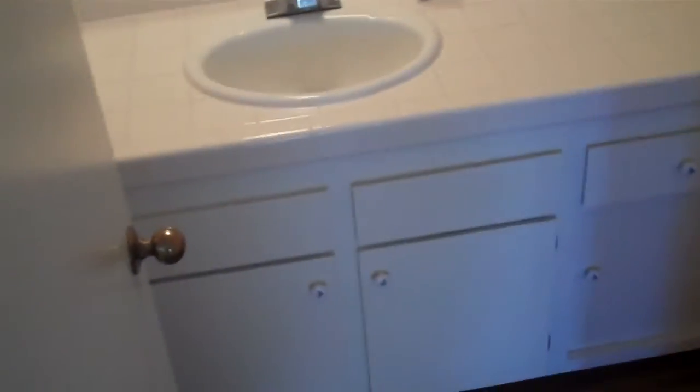Half bathroom here. The floor is separating a little bit — may have a little water damage at some point.